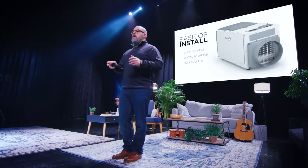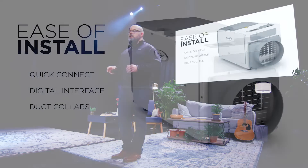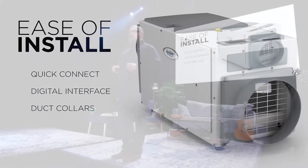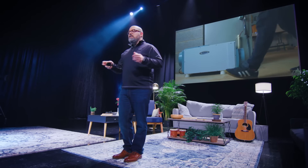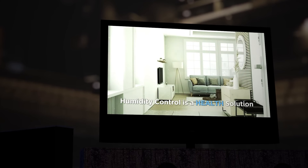Ease of install — it's easy to access wiring connections. The digital interface makes setup a breeze. Duct collars are included for application and flexibility. No change to the current installation method either, so if you're already installing the 1800 series, you've got a leg up on installing the new E-Series.